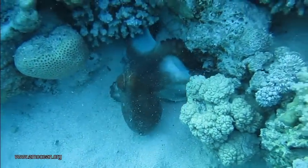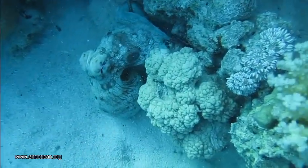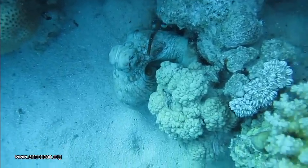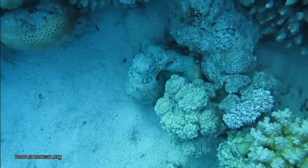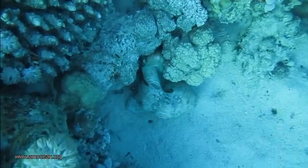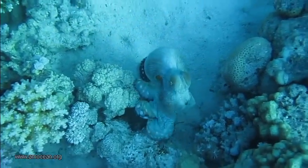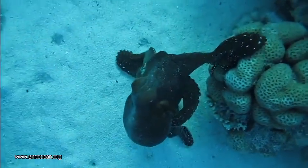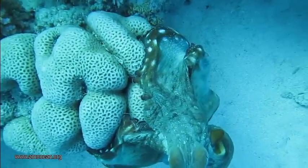Octopus cyanea and many other shallow water octopuses display two types of hunting behavior: groping and pouncing. Groping is when the animal crawls over the reef or a sandy surface and sticks its arms into every crevice and hole where it thinks there might be something to eat. Pouncing is when the animal swims to a destination — a coral head or rock where prey might be — and lands on it with all arms, spreading the web all over the target. It then uses the tips of its arms to search underneath the web for prey.